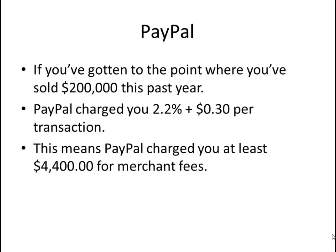PayPal merchant account. If you've gotten to the point where you've sold $200,000 this past year, congratulations. PayPal charged you 2.2% plus $0.30 per transaction. This is a non-negotiable rate — I tried my hardest to negotiate, but PayPal didn't hear of it. This means that PayPal charged you at least $4,400 in merchant account fees.